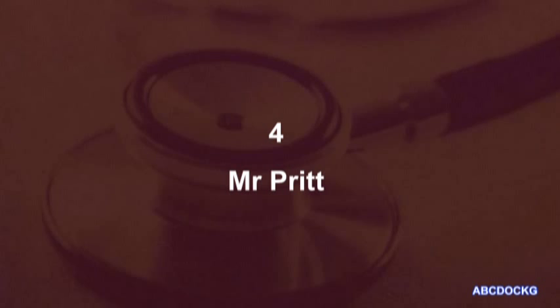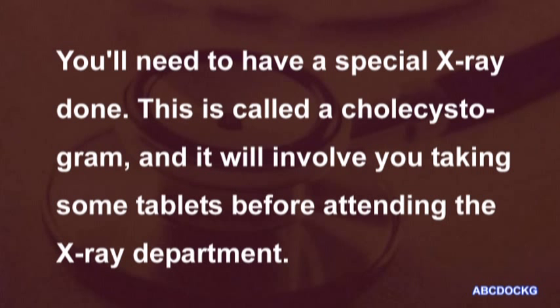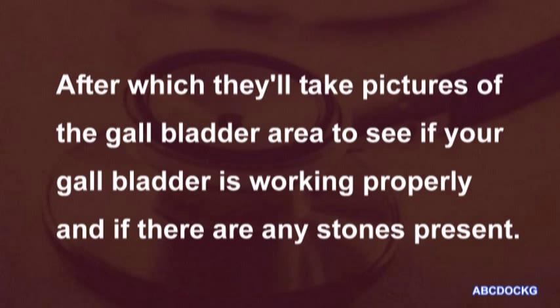4. Mr. Pritt. Because you've been having this trouble with abdominal pain after fatty foods, I think you may have some stones in your gallbladder. You will need to have a special X-ray done. This is called a cholecystogram and it will involve you taking some tablets before attending the X-ray department. They'll take an ordinary X-ray first and then give you something fatty to eat, after which they'll take pictures of the gallbladder area to see if your gallbladder is working properly and if there are any stones present.